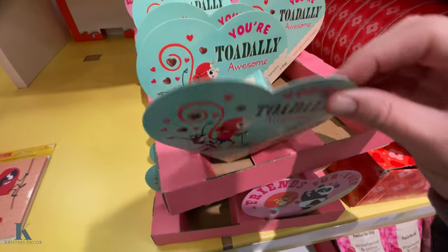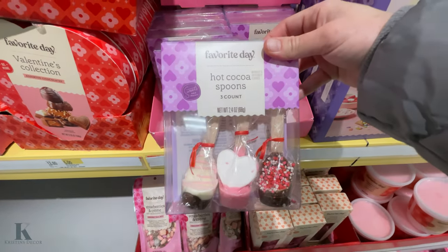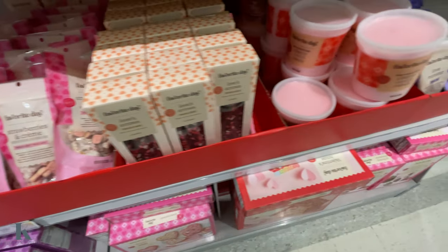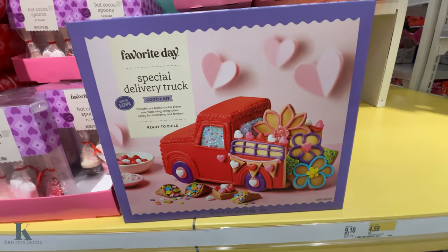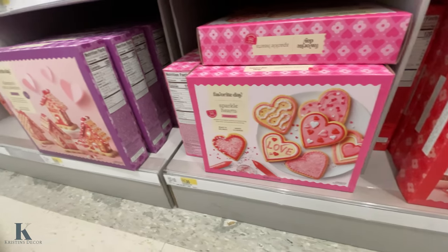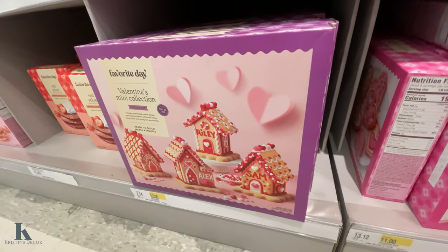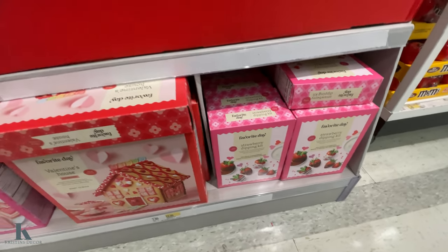We've got these little candies — Valentine's collections, hot cocoa spoons, strawberries and cream, and cotton candy. Look at this fun truck to make, some cookie kits, and this little mini Valentine's collection — little houses for $12. We've got the strawberry dipping kits as well.